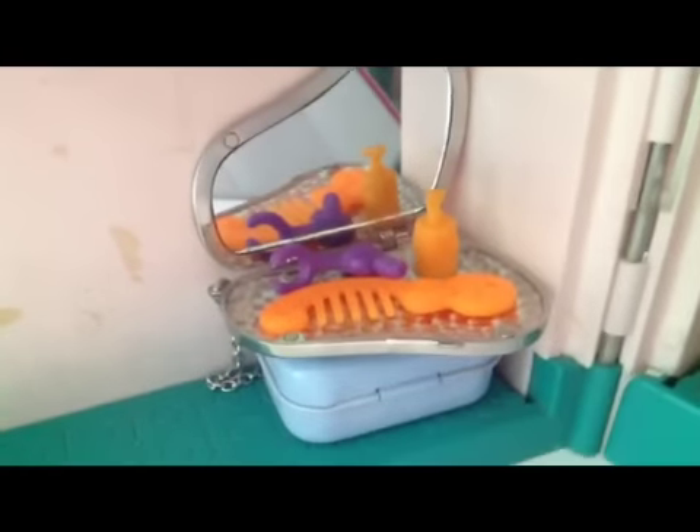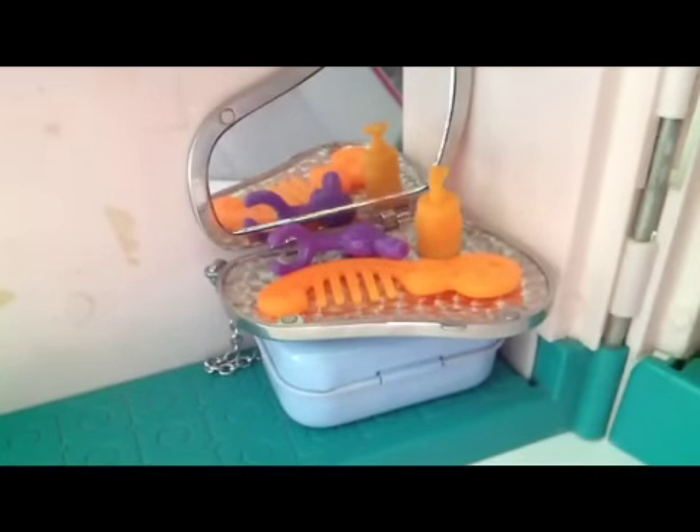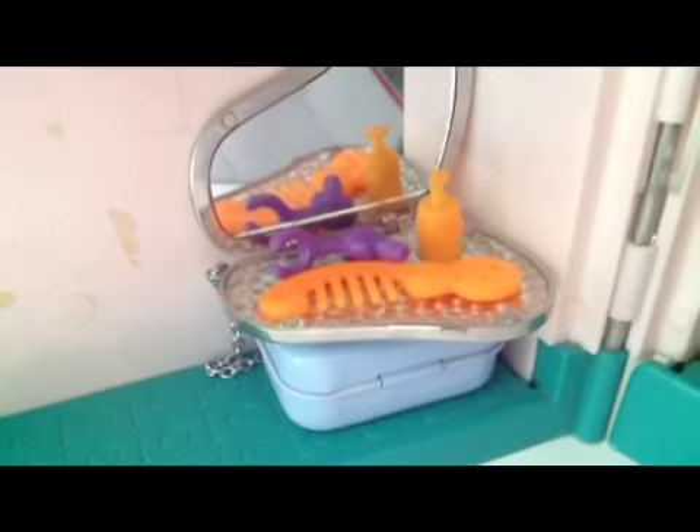A toilet is over here - here is a toilet. We have a mirror and brush, shampoo, and a dryer. And have a decoration in this light.